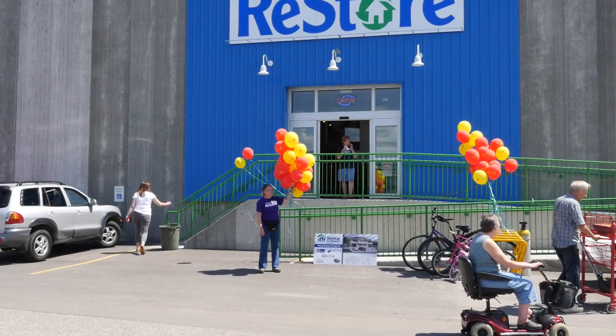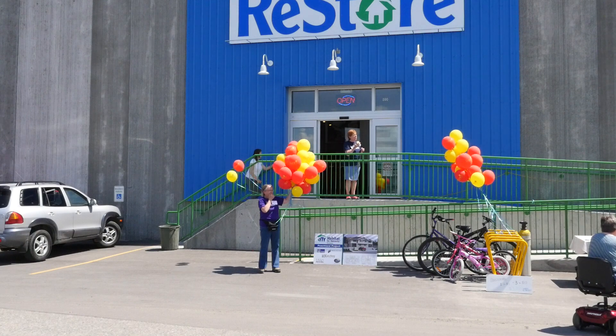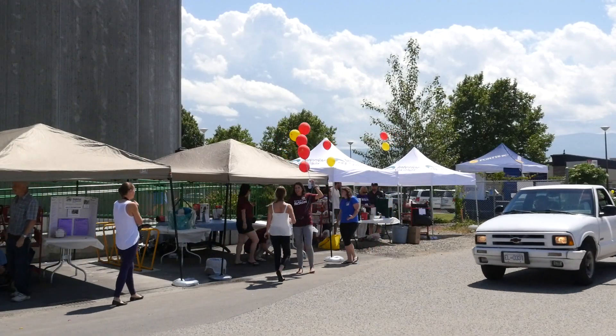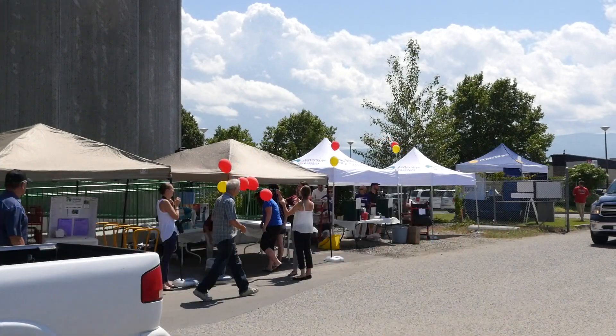The grand opening of Habitat for Humanity's new ReStore on Saturday, May 30th in Kelowna was a festive event. ReStore is a social enterprise of the non-profit organization and its new location carries everything you might need for your home.